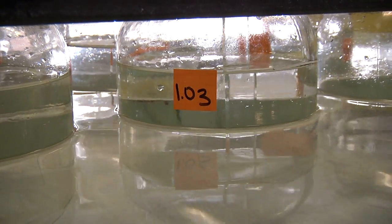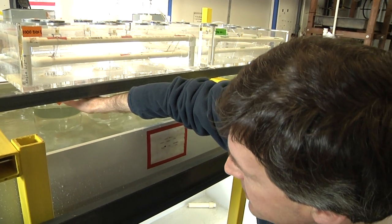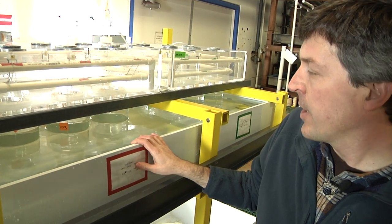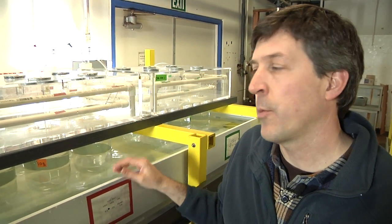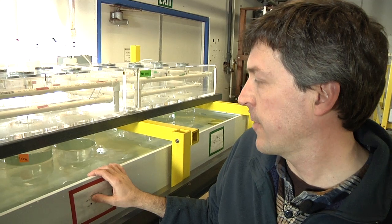This culture jar, for example, is from the Oregon coast. This jar here has larvae that originally came from the Bodega area in Northern California, and some of the other jars are from Southern California. So in addition to seeing whether these sea urchins are sensitive to acidified water, we're also seeing whether different populations of urchins vary in their sensitivity to ocean acidification.